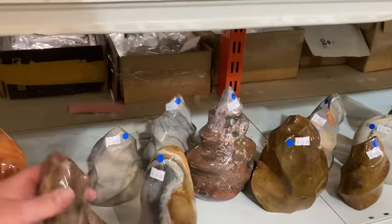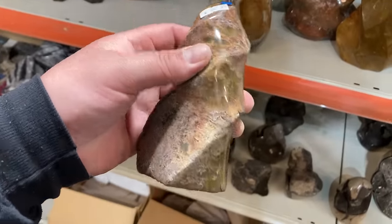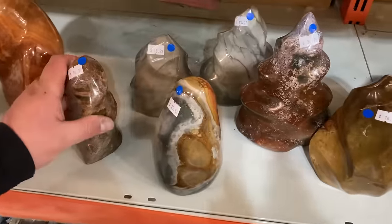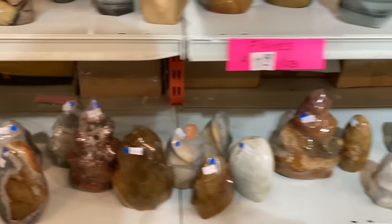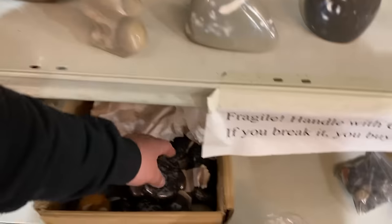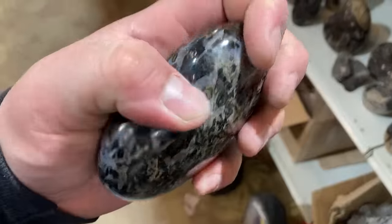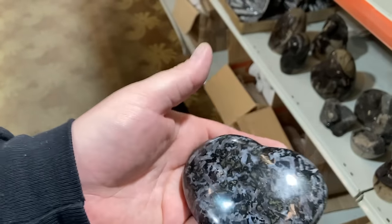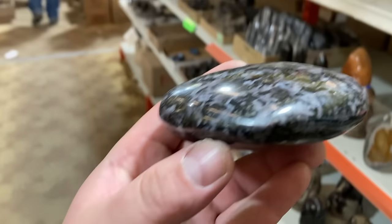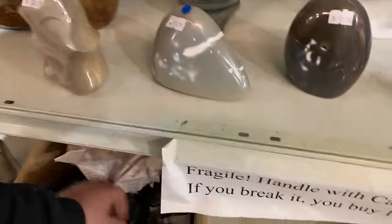Now we're getting into the flamey spheres, towers, freeform territory — the hearts. Hearts are cool. Obviously the crotch of the heart is the hardest part, so they're making these and then throwing them into the tumbler, which is why they're not perfectly symmetrical. But that's totally fine. Is anybody's heart perfectly symmetrical?